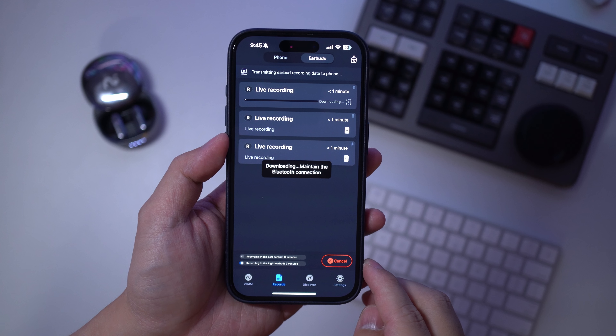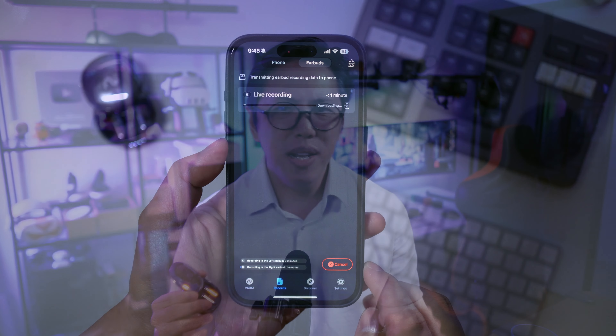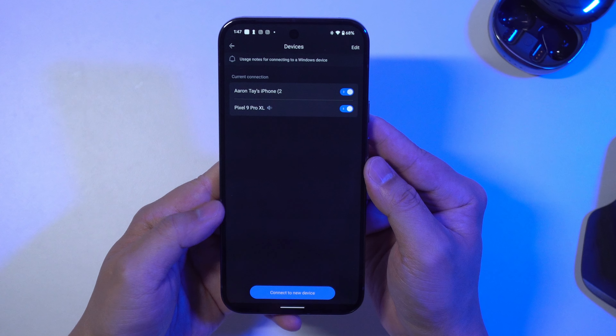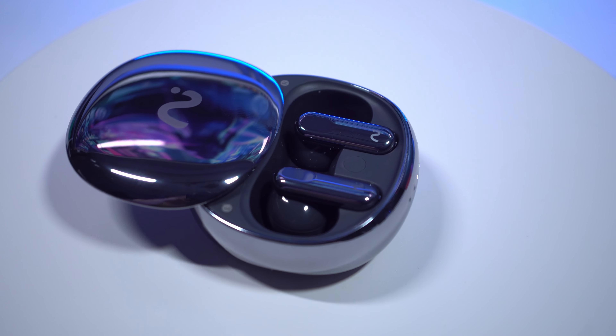It stores that audio inside the earbuds, which you can then export into your phone using the Vaim app. What I really like about this approach is, since it supports multipoint pairing and you can connect up to two different devices at the same time, it automatically switches to the one that is emitting sound — so it really doesn't matter which device the audio is coming from, you can record it all the same.